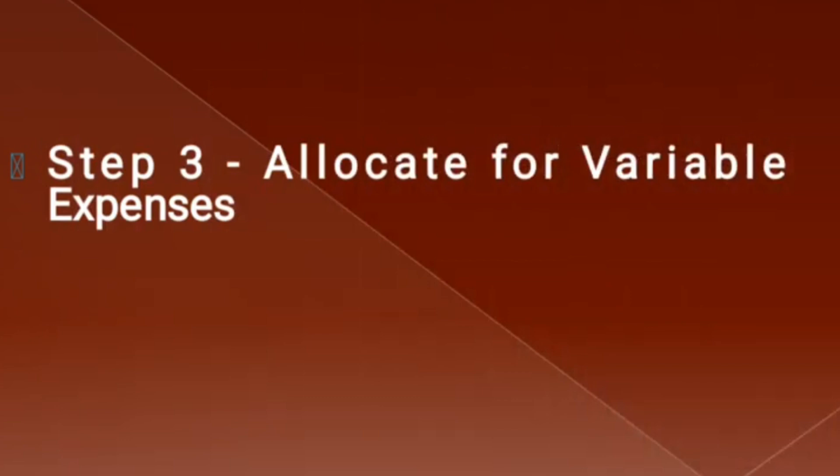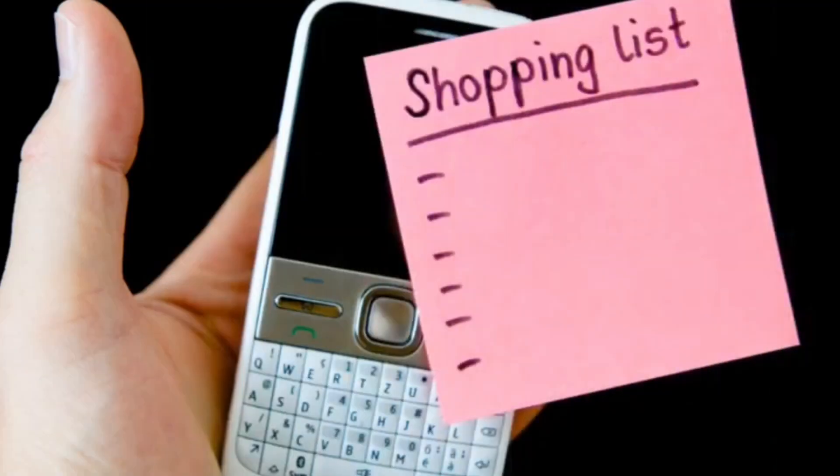Step three: allocate your variable expenses. Variable expenses come every now and then — these are costs that fluctuate, such as groceries, entertainment, and dining out. Set realistic limits based on your past spending habits. For instance, if you haven't been spending more than 10,000 naira on dining out, suddenly going to a fancy restaurant for 50,000 or 100,000 naira will take a big toll on your finances.